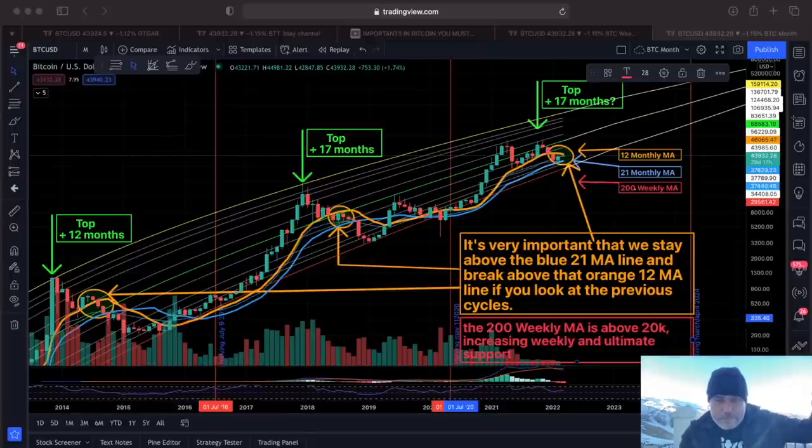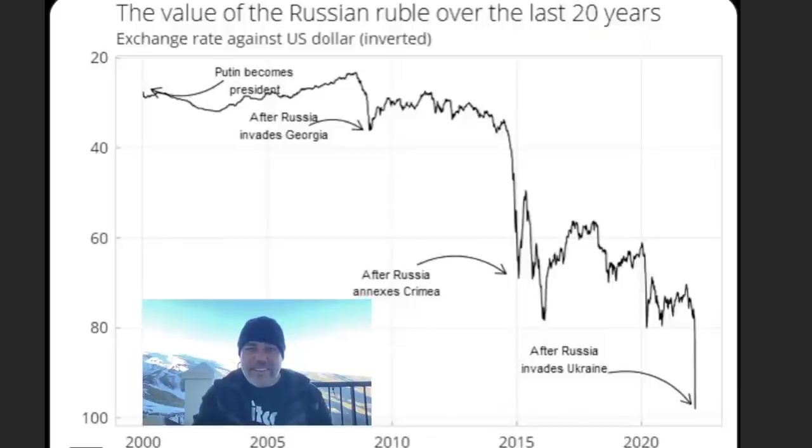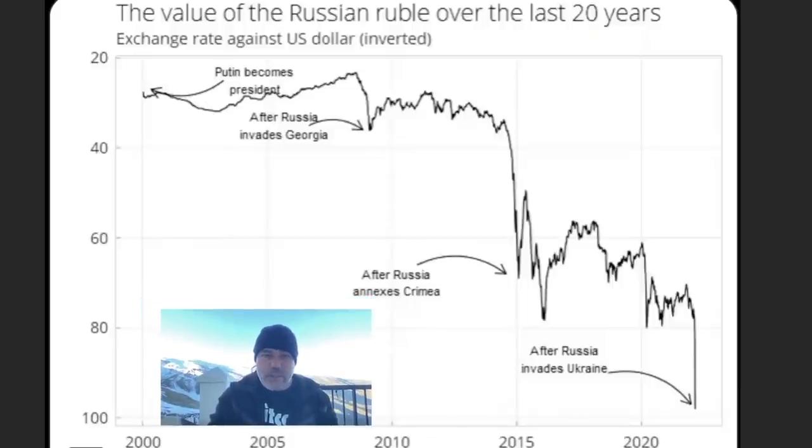Now two more really cool charts. This first one is about Putin. Check this — the moment Putin became president, you can see the value of the Russian ruble over the last 20 years since he became president, against the dollar. Russia invades Georgia — the ruble crashes. Russia annexes Crimea — the ruble crashes even more. And now it invades Ukraine and the ruble crashed again. I found this chart on James Loop's Twitter — I think it's created by Ben Buckham. You can see how the ruble is crashing because of the involvement of the government.